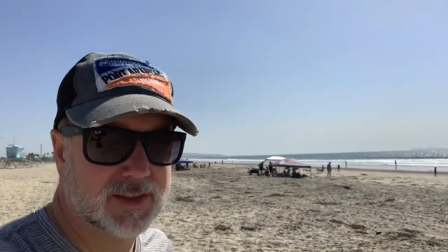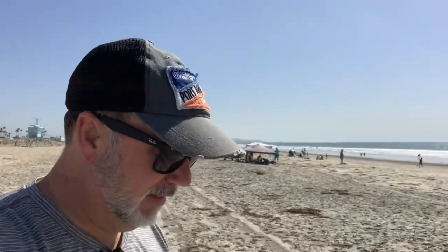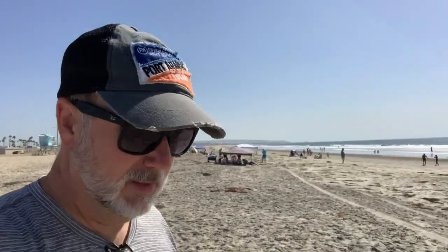We're at Imperial Beach in San Diego — South San Diego. Pacific Coastal Highway is right behind us, and we're just about three miles north of the border of Mexico. We're checking out Imperial Beach here.